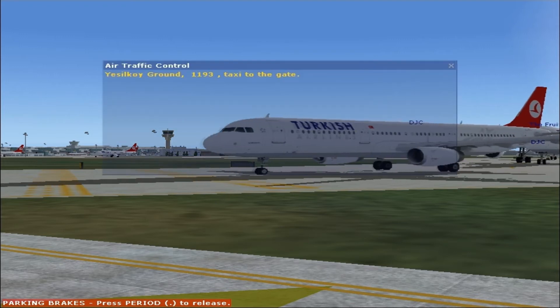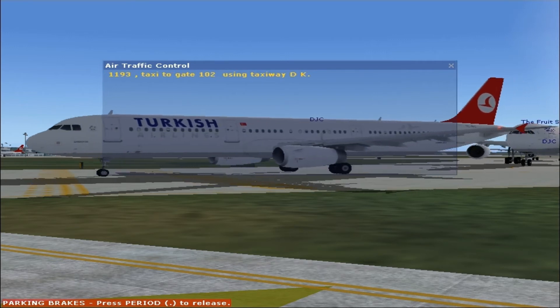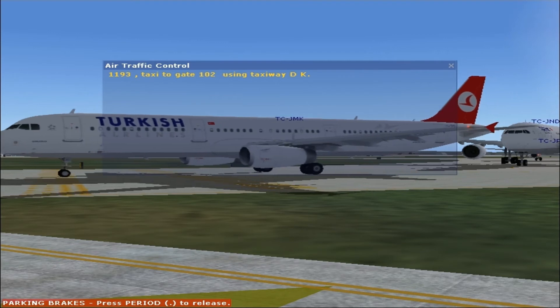This is Coy Brown, 1-1-9-3. Taxi to the gate, 1-1-9-3. 1-0-2, team taxi lead out on 0-2.